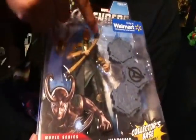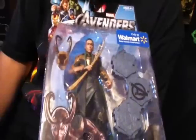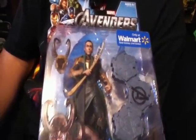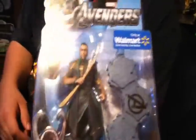Also got the really awesome Loki with the removable helmet and the scepter right there. Really, really cool. He's the only villain in this whole wave, so I'm so happy I got him.